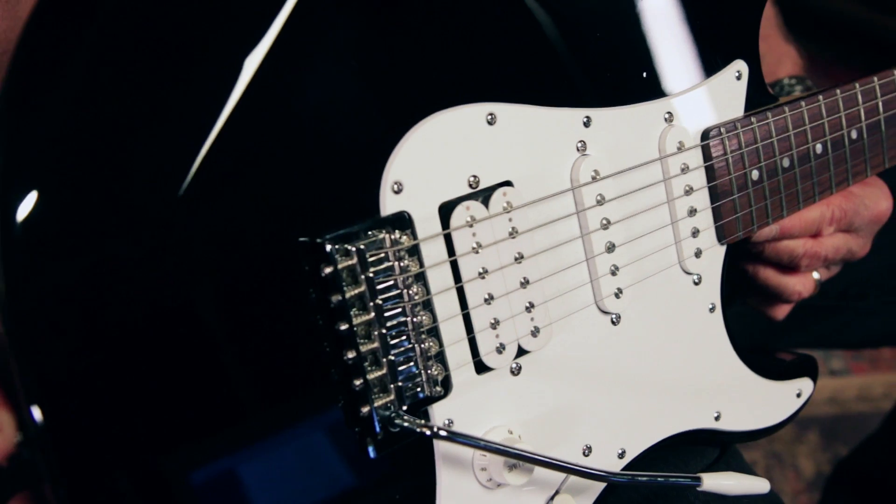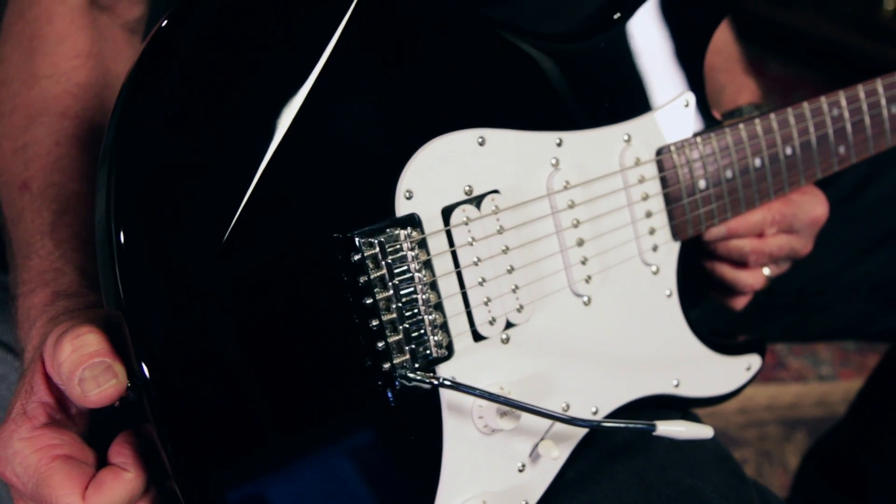Hey, this is Joey Brassler from Guitar Center. Today I want to show you the Yamaha Pacifica Series HSS Deluxe.